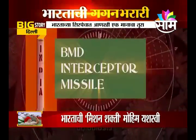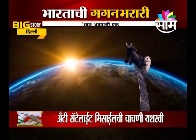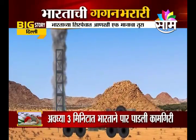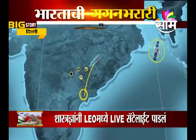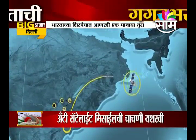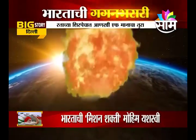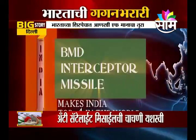The BMD interceptor missile — with this technology, the radars target the satellite in lower-earth orbit. The radar sends the command and the missile launches. The missile travels at high speeds, locks on to the target, and annihilates the satellite. With this technology, India is number 4 in the world.